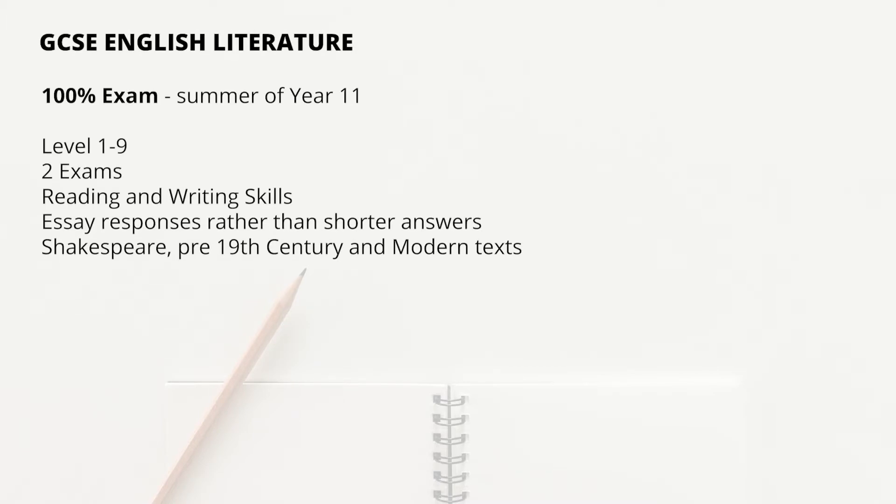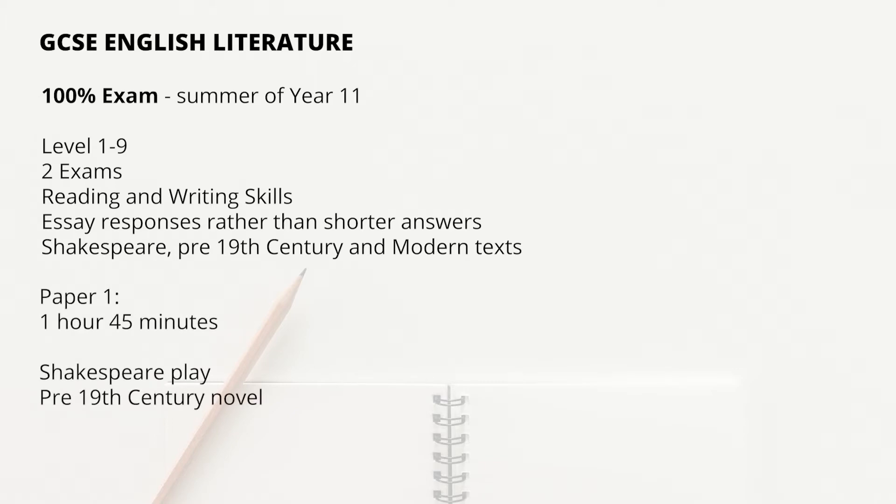For the English Literature exam, it is again a 100% exam and you will sit this in Year 11. You will get grades 1-9 and you will have two exam papers. For the first paper, you will answer one exam question on each topic, so you will be expected to write an essay on Macbeth and an essay on Frankenstein. For the second paper, you will answer questions and write essays on An Inspector Calls and poetry.